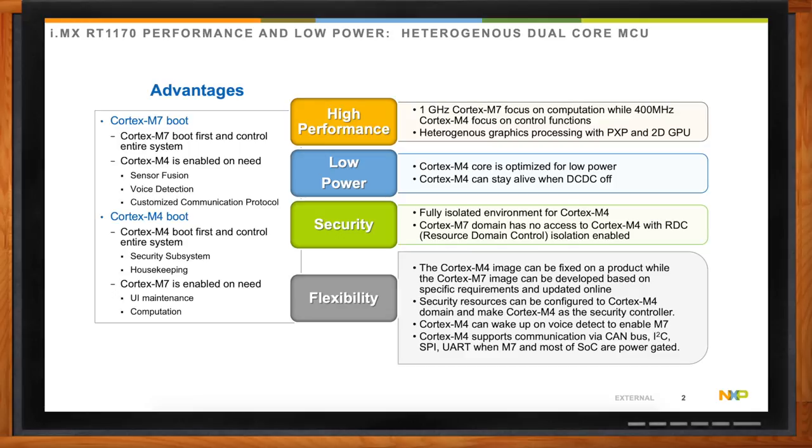Additionally, it includes a heterogeneous graphics processing system, which includes a 2D GPU. So you can run vector graphics on the chip, as well as pixel pipeline processing with hardware acceleration for graphics functionality. In terms of performance, it gives you a lot of flexibility in being able to pick the right core for the right job in your application.